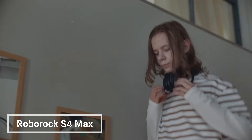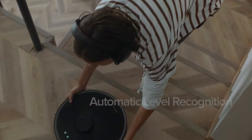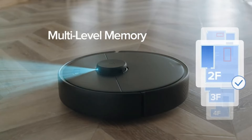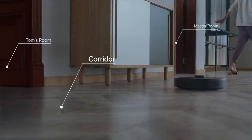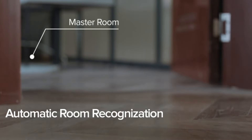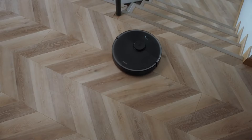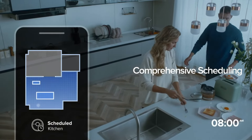The Roborock S4 Max Robot Vacuum is a powerful and intelligent cleaning machine that can make your life easier. With its advanced LiDAR navigation system, it can create a map of your home and clean it efficiently and thoroughly. The Roborock S4 Max also has a powerful suction motor that can pick up dust, dirt, and debris from all types of floors. It can be controlled with the Roborock app so you can start, stop, and schedule cleaning jobs from anywhere.